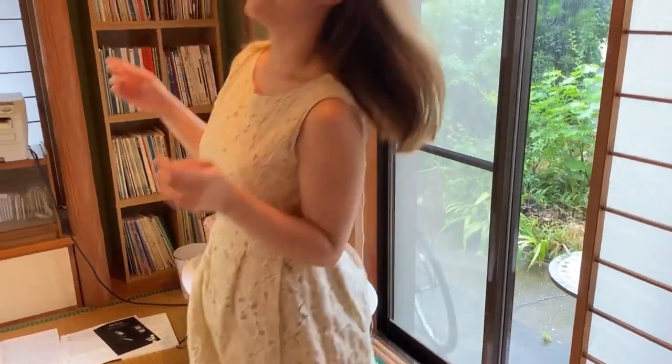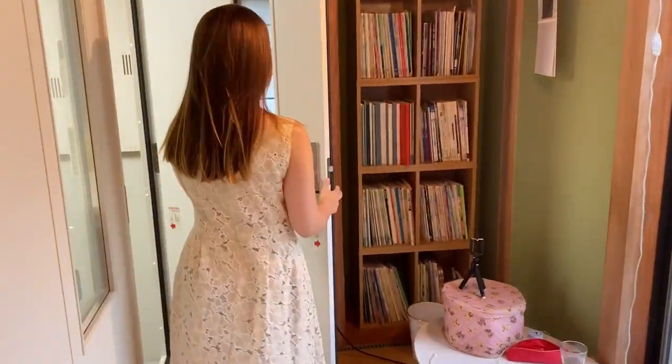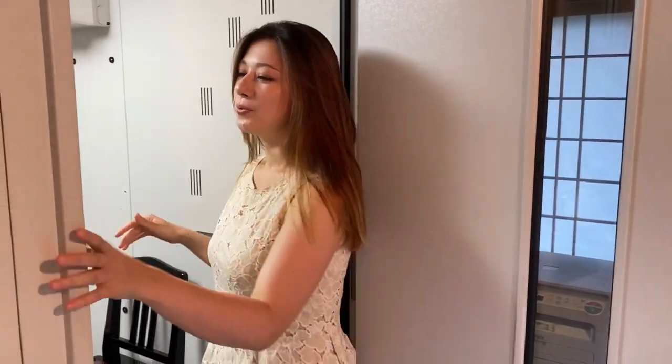Now I'm gonna show you the piano. This is the small piano room inside of this room. We have this because the piano is a very loud instrument, and we live in a house, so there are other houses around us, and we don't want to be too loud.